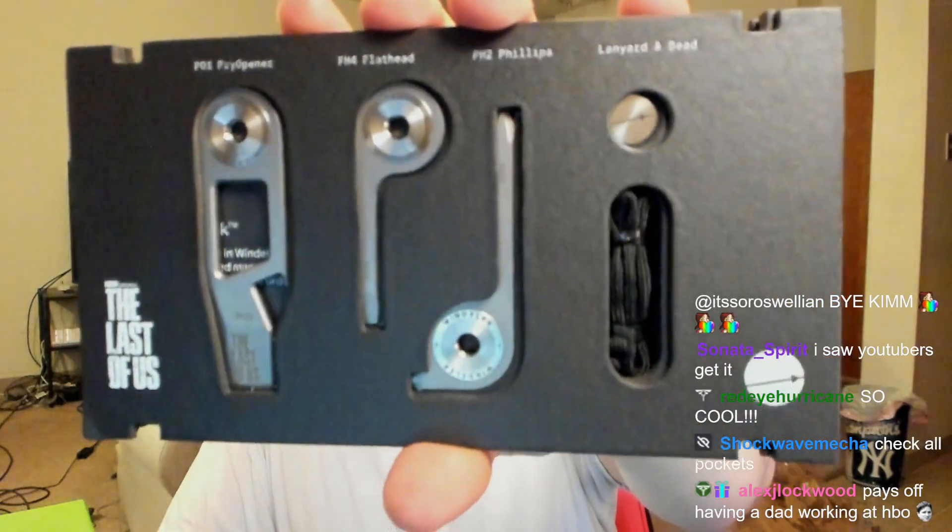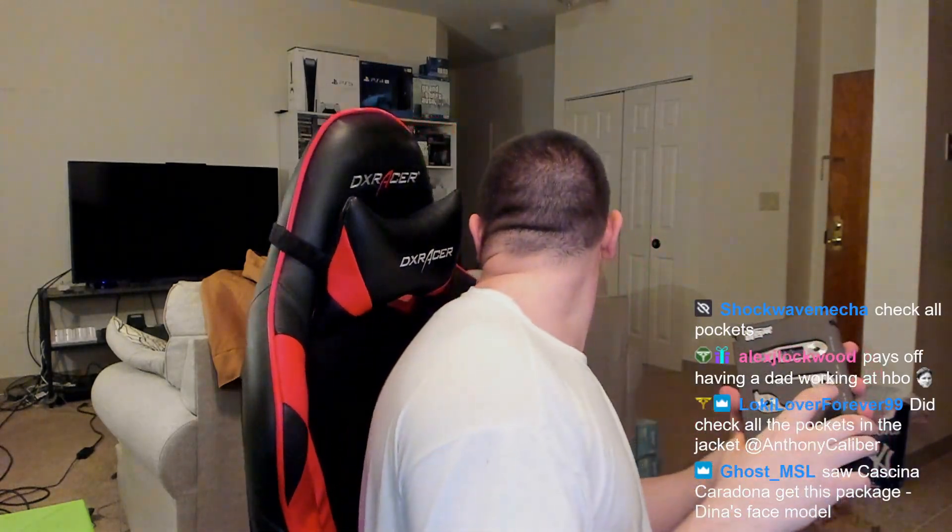There's this thing — and when you open it up, you've got these tools, I already showed you that. On the right it's a lanyard and bead — that's cool. Did I check all the zippers? I'm not sure if I did. I'll keep this in the packaging for now.